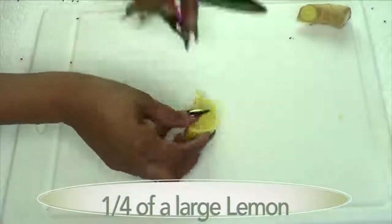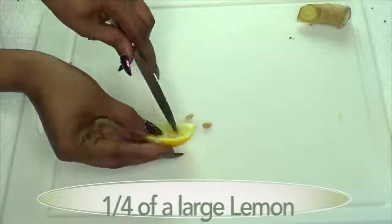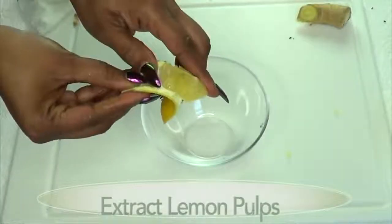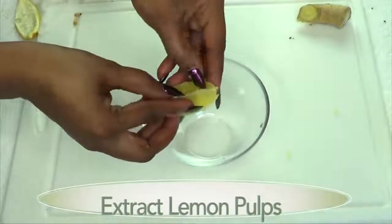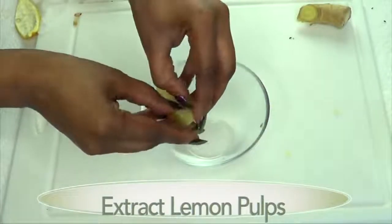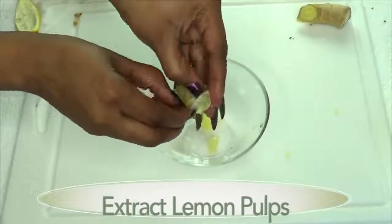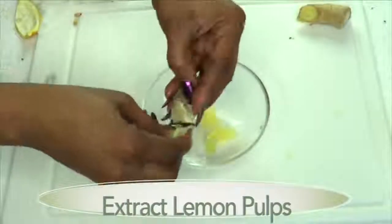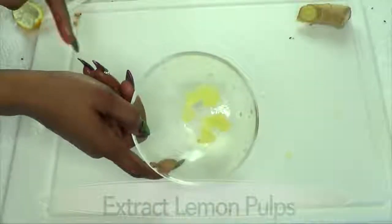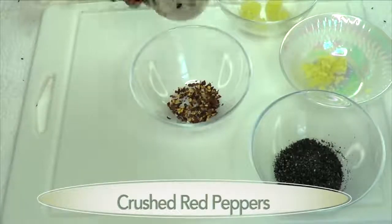For one serving you just need about a quarter of a large lemon. Remove the seeds, then take the lemon pulp out — we're not going to juice the lemon, we're just going to get the lemon pulp. You can also prepare a couple of lemons and put them in your refrigerator. Now you're going to use pepper to your liking — I'm using crushed red peppers, but go ahead and use cayenne pepper or any hot pepper that you have.